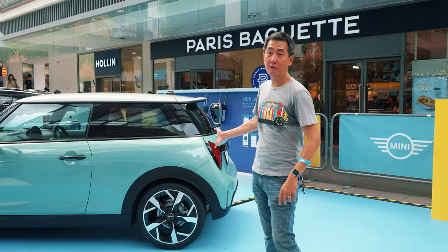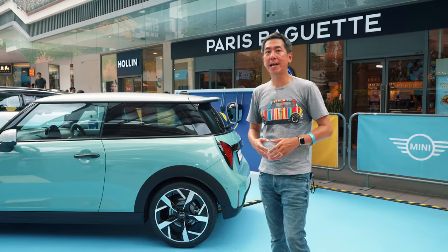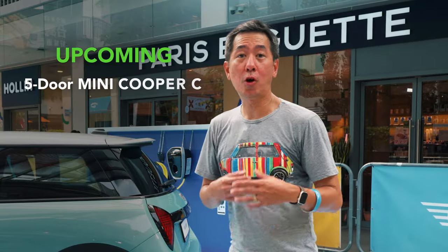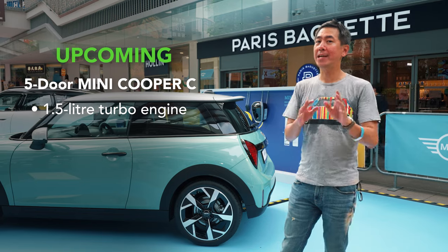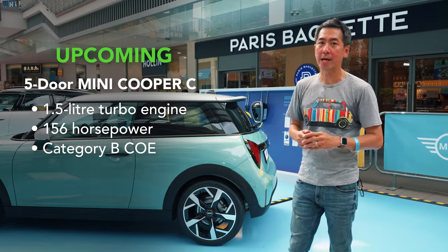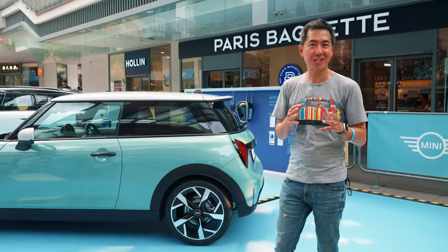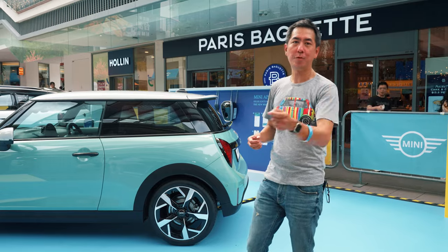If you're wondering about a 5-door version, that's coming maybe at the end of this year, maybe early next year. That will be the 5-door Cooper C with a 1.5-litre turbo engine and 156 horsepower, placing it in Category B rather than Category A. Still, that is traditionally the best-selling MINI in Singapore, so that car is going to be super important.